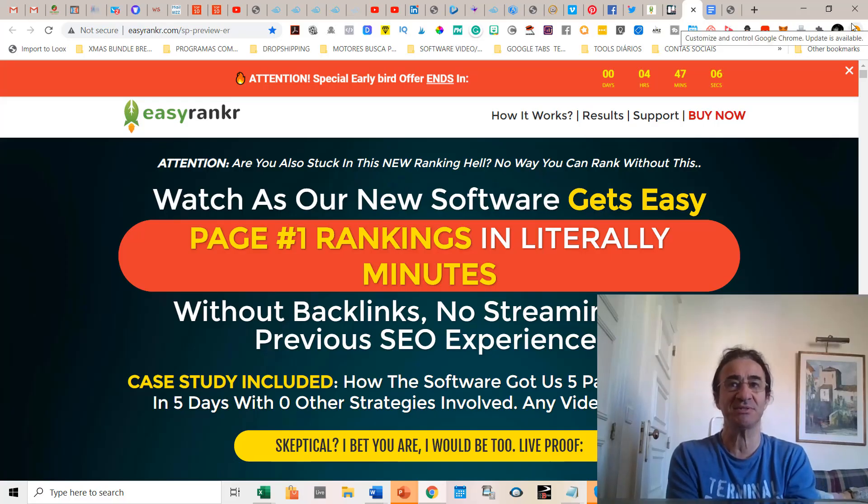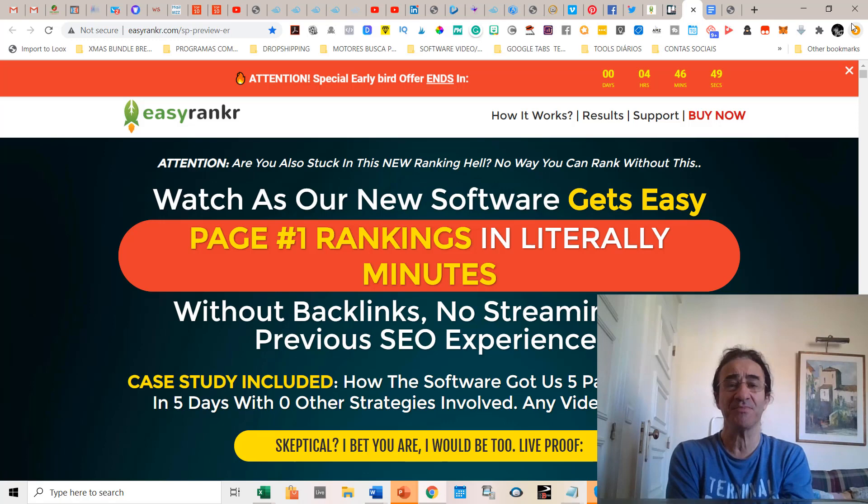I hope you enjoyed this small video demo from the vendor about the way Easy Ranker software works. My final conclusion for this software is 10 stars out of 10. This is really a very good software because it's very ingenious the way it works.